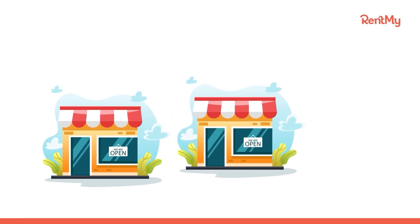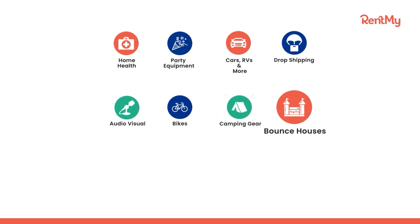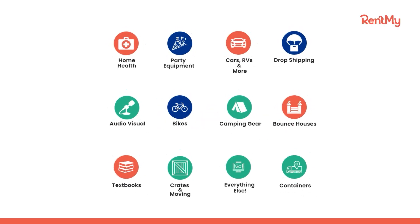Want to start a rental business, or do you already have one that you want to grow? This is RentMy, the number one solution for rental business booking and order management, no matter what you offer to rent.